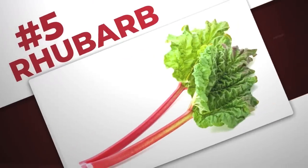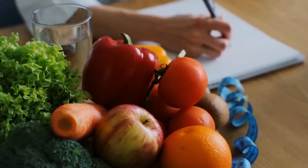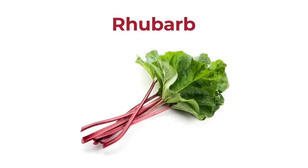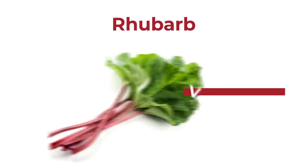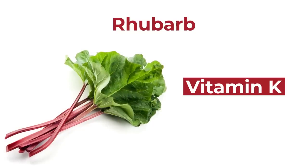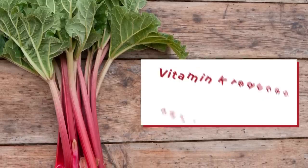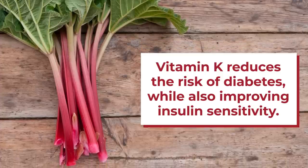Number 5: Rhubarb. The Mayo Clinic stresses the importance of eating fruits and vegetables that are low in carbohydrates but high in fiber, and rhubarb fits the bill. This spring vegetable, known for its dark green leaves and bright pink to red stalks, is rich in vitamin K. This antioxidant has been shown to aid blood pressure by working to prevent mineralization in the arteries. A 2020 study showed that regular intake of vitamin K may help reduce the risk of diabetes while also improving insulin sensitivity.